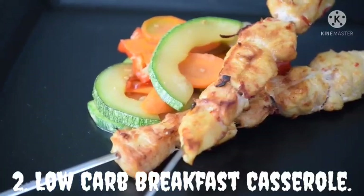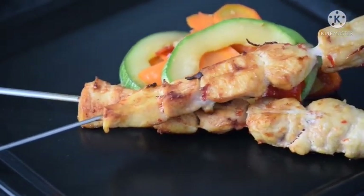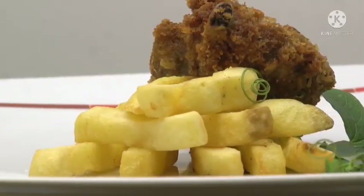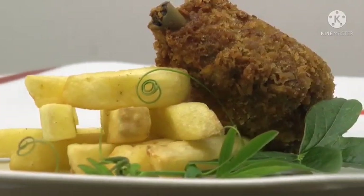Low Carb Breakfast Casserole. Mediterranean breakfast casserole is a low carb, keto, rustic breakfast that is easy to make and perfect for sharing with family and friends. It requires only chicken sausage, garlic, tomatoes, and feta cheese. It contains only 7 grams of carbs, so you don't have to worry about your health, and it's too tasty.